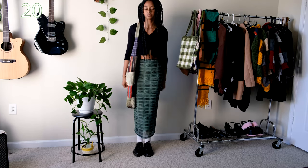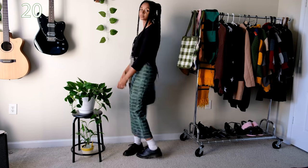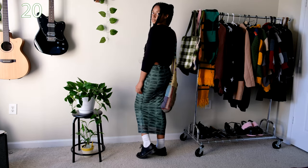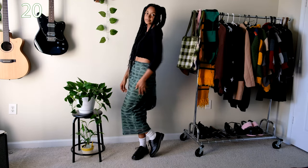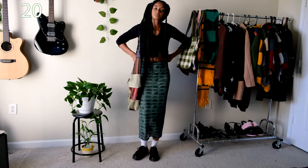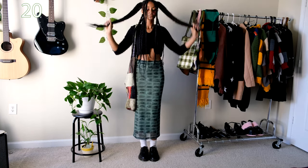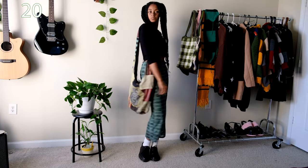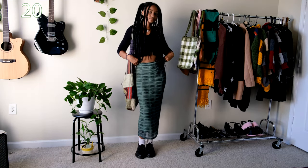Bringing back my favorite Ragged Priest skirt one final time, I paired it with a black cropped tie cardigan I got from Marshalls and my Doc Martens loafers. I don't have much to say about this outfit other than the skirt literally goes with everything I pair it with. I'm going to try and not wear it every day, but honestly if I end up wearing it every day, who cares? I bought it for a reason and it deserves to be worn every single day.